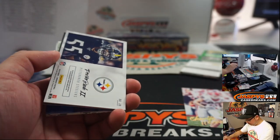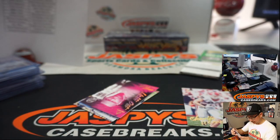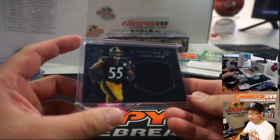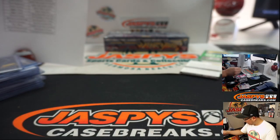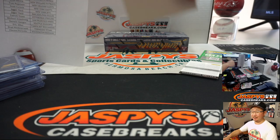That's a 50, and we've got another Devin Bush relic — yes, another Devin Bush relic, another jumbo relic. Another Steeler for Patrick Evans — got a couple of these now. Redemption time. Ron, what's going on man, how are you?